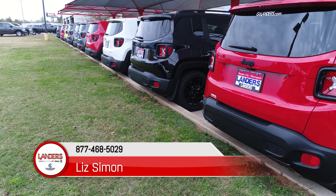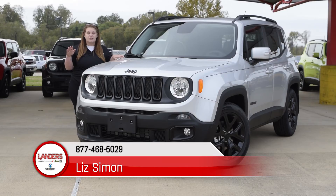Now, don't forget all Jeep Renegades come with a two-year free oil change package. If you guys have any other questions, please feel free to contact me at 780-2247.